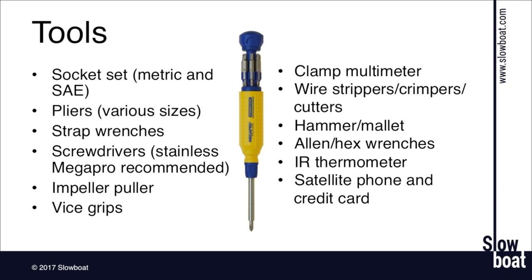An infrared thermometer is a great diagnostic tool. Many have a laser spot so you can point down into the engine room from outside, measure temperatures at certain points underway, and reference that to what you're used to seeing. It's a nice way to confirm the dashboard gauge is accurate — if you're seeing high or low temperatures on the gauge, you can confirm whether it's an actual problem or a gauge problem. And the final tool that's nice to have is a satellite phone and a credit card with a high limit — when all else fails.